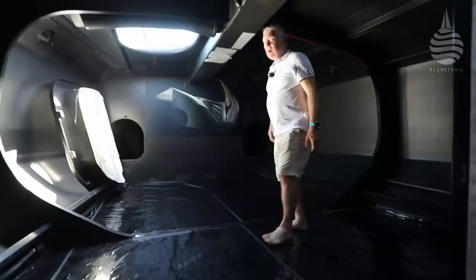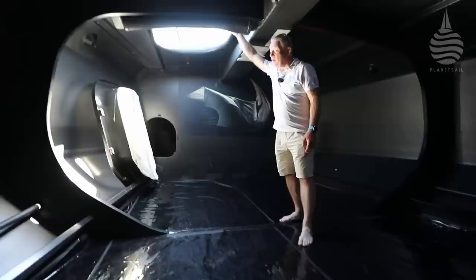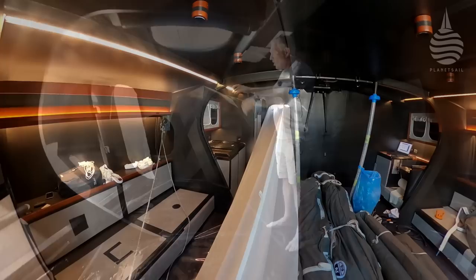Up here where the light is streaming in is actually the spinnaker chute. When we were out in race training mode, this has a chute - there's a great big camber sock, a sailcloth sock, that zips onto here and goes right the way down through the back of the boat, just like a conventional dinghy spinnaker chute.